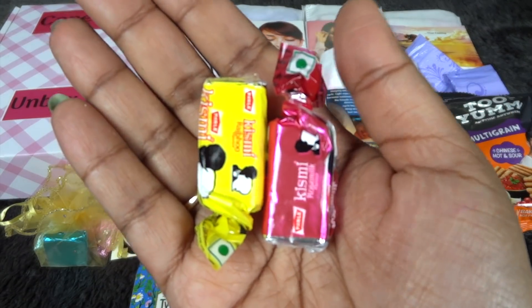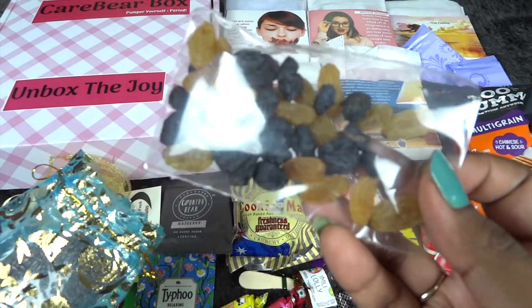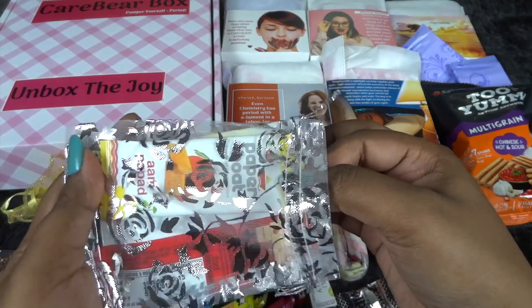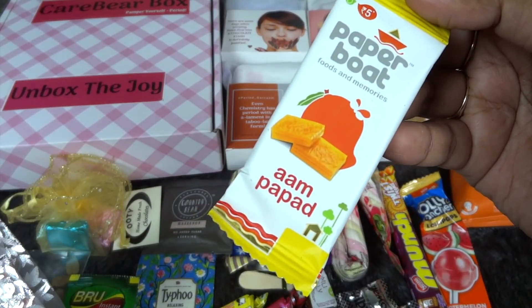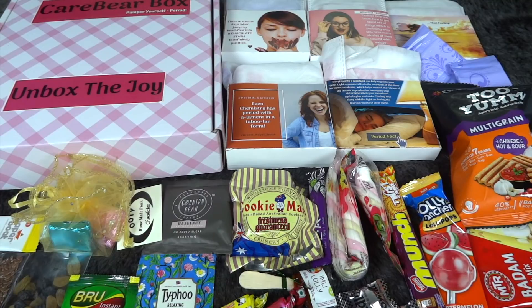In the fourth packet we have a Brew instant coffee, kishmish in both variants together, and flax seeds. Coming to the last packet we have Paperboat Aam Papad and the MTR Badam drink mix. So those are all the products — I can't even keep it inside my camera screen, there is so much goodness inside!